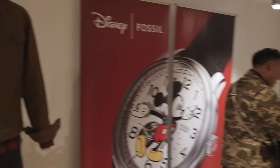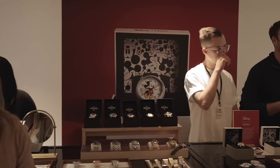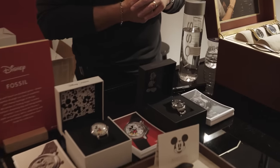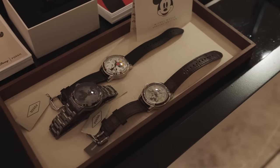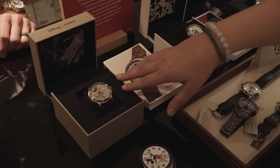And then we only have — you can only see this watch here in New York City. This is a Disney collaboration with Fossil, the Mickey Mouse watch, and we have a few of them here. We've got three different versions here, and I believe this has been the most popular one.